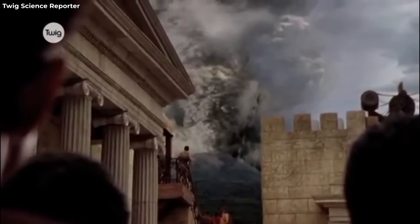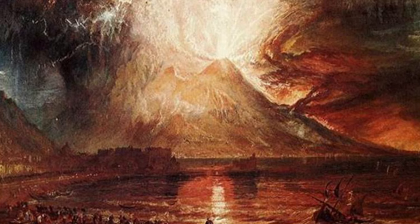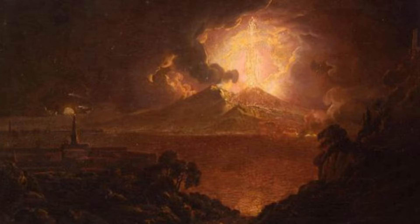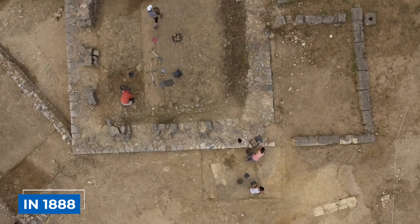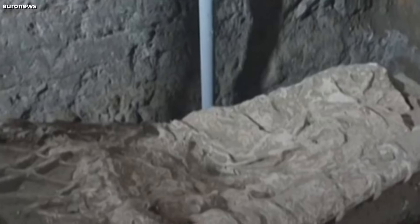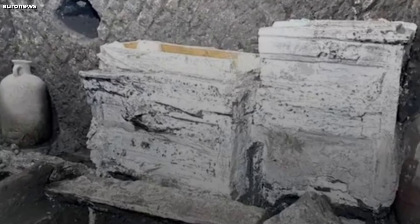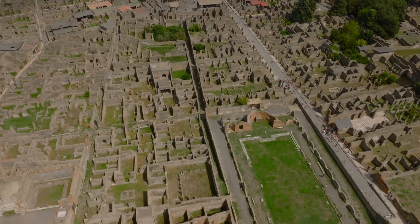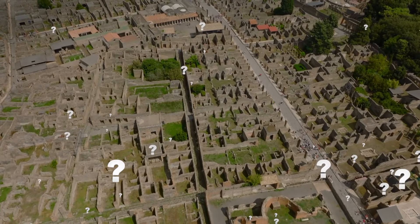Unfortunately, everything changed when Mount Vesuvius erupted in 79 AD, burying the city of Pompeii and nearby towns. Since its excavation, Regio 9 has been a valuable source of archaeological discoveries. In 1888, the first excavations took place in the area. However, they were soon halted, revealing only fragments of magnificent atrium houses and giving us a glimpse into the era when the Samnites — an Oskan-speaking Italic people — ruled over Pompeii. Now, in the 21st century, Regio 9 still holds many secrets waiting to be uncovered.